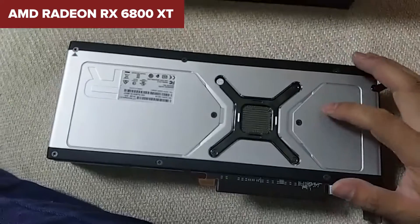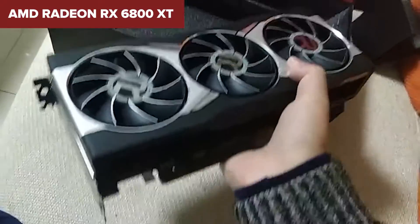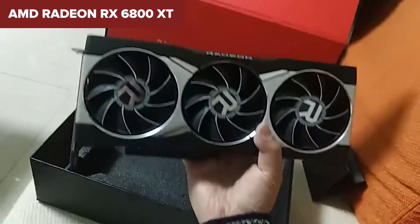In summary, the AMD Radeon RX 6800 XT is a top-tier choice for gamers and content creators who need high performance and are willing to navigate the occasional hiccup.